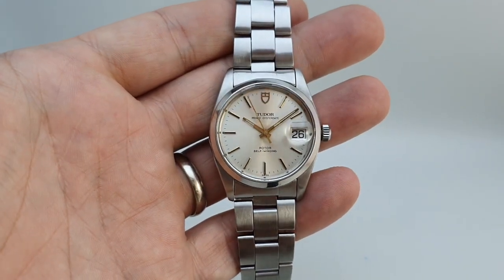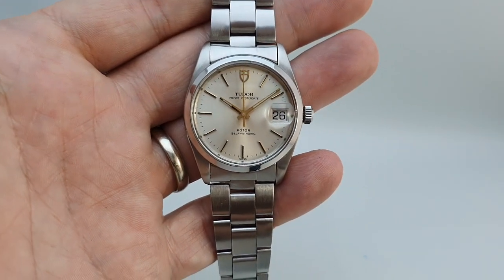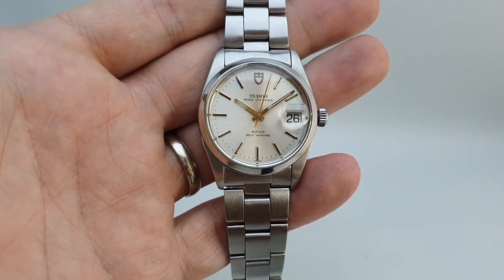Hello watch fans! Birth Year Watches here, and this time for you we have a 1984 men's Tudor Prince Oyster Date.